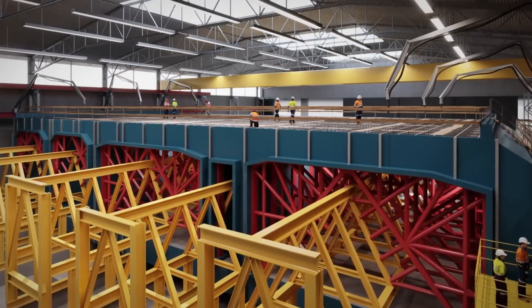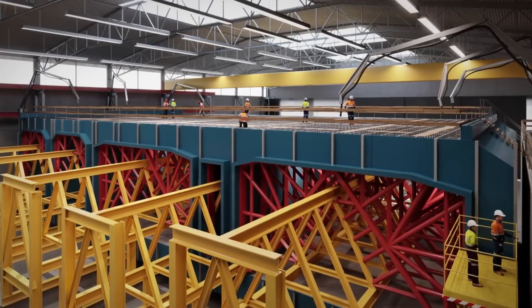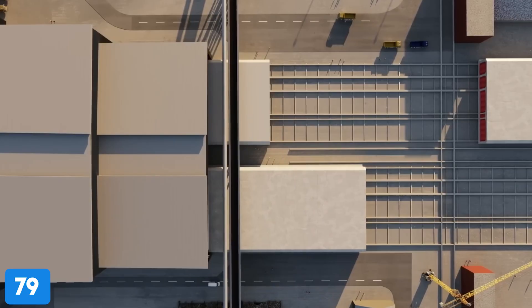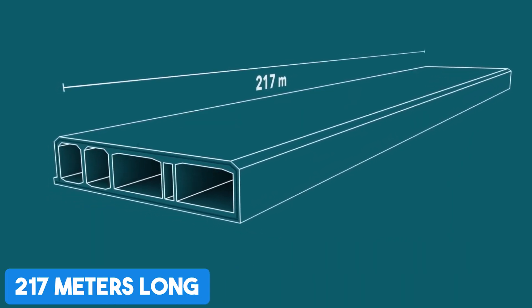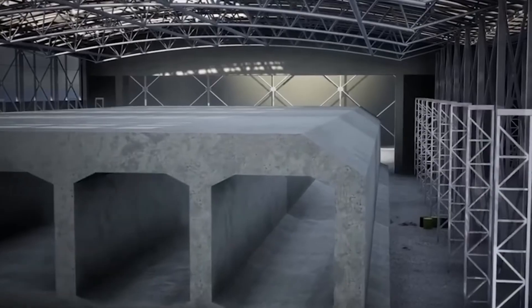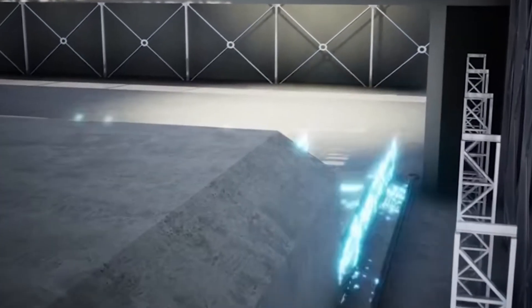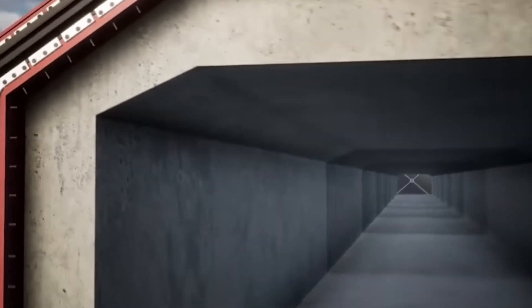Then comes the heart of the operation: the world's largest tunnel factory, covering 1 million square meters. It will have six production lines pumping out massive building blocks of the tunnel — with 79 standard elements, each 217 meters long and weighing 73,500 tons, and 10 special elements equipped with basement levels for housing essential technology. These segments are made indoors in climate-controlled conditions with meticulous quality control.